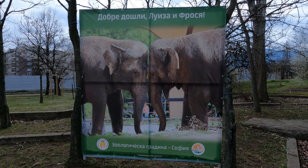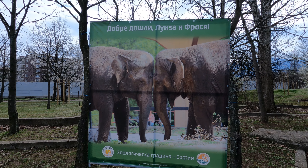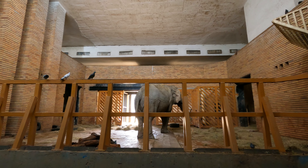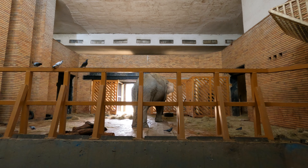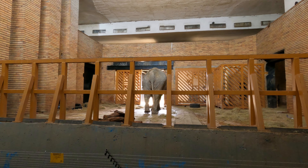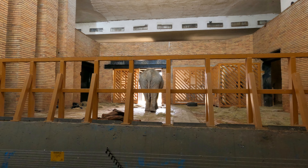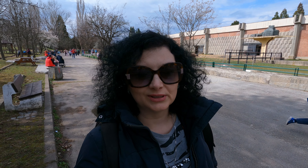Welcome, Louisa and Frosia. The two elephants have arrived at the Sofia Zoo about four or five months ago. The elephants have been playing hide and seek with me — the moment I go to see them indoors, they go outside and vice versa. But I managed to see them and I spent quite a long time here, because during my previous two visits there was no elephant in the zoo.